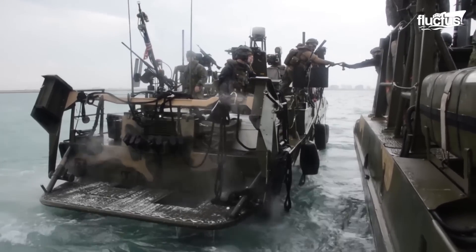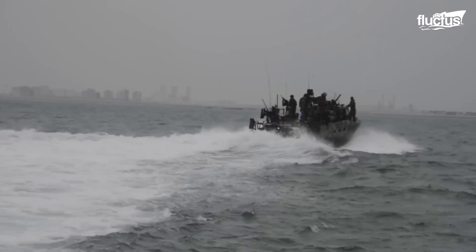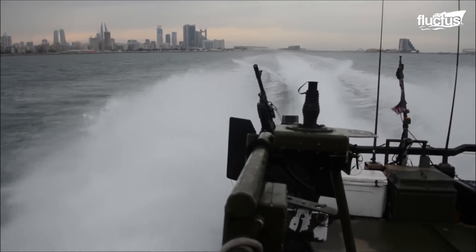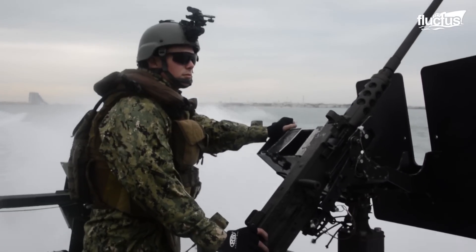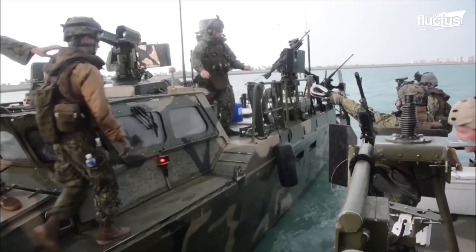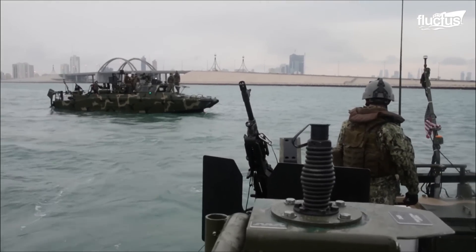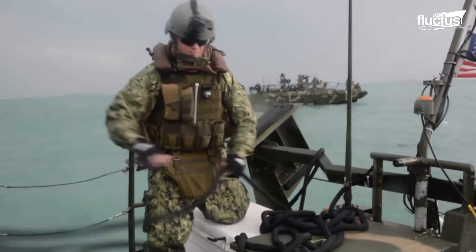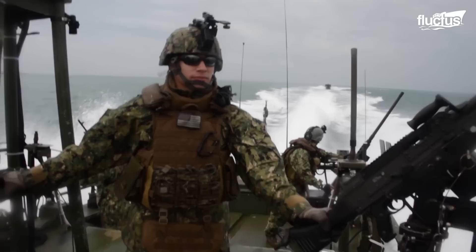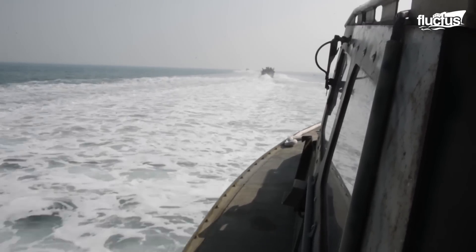Not to be outdone, the United States Riverine Command Boat, or RCB, finds its niche in the shallow waters as well. Fitting a crew of about four to eight, the RCB can transport up to 15 people. These riverine command boats typically serve as part of the Coastal Riverine Force Unit, being used as a bridge between the shallow water ravine boats and the deep water ships.